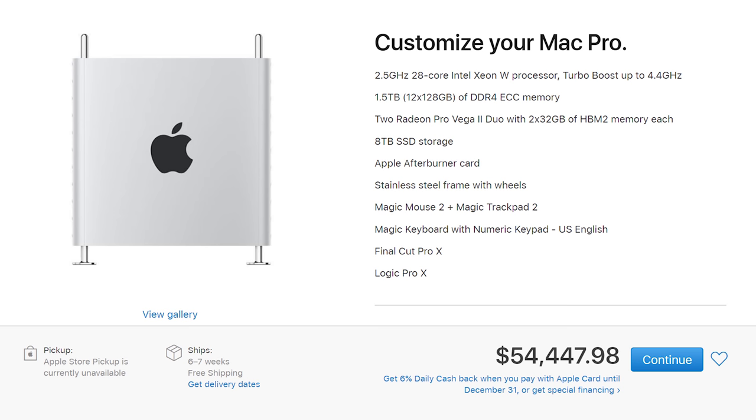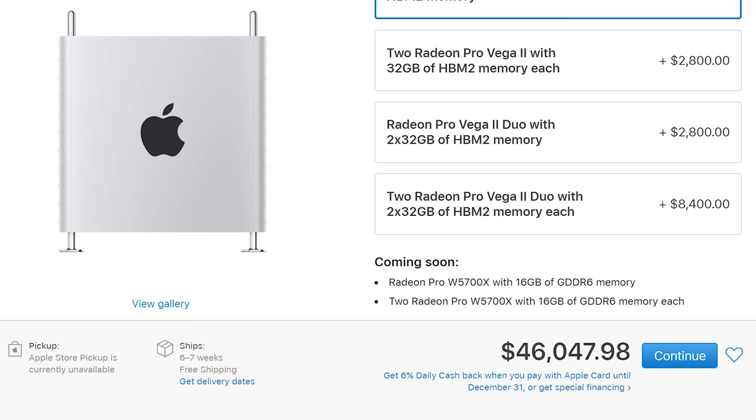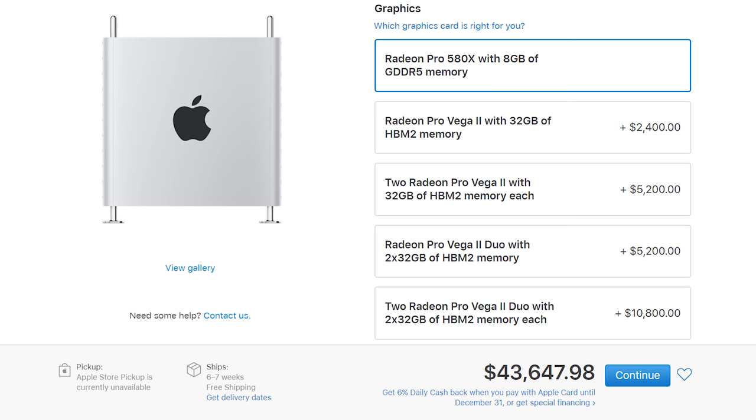This isn't the only new upgrade coming to the Mac Pro. There are also going to be some GPU changes, including the Radeon Pro W5700X with 16 gigabytes of GDDR6 VRAM, available in single or dual configurations. That's probably going to be priced between the 580X and the Pro Vega II Duo, which are sitting at $2,400 a piece. Freaking expensive.